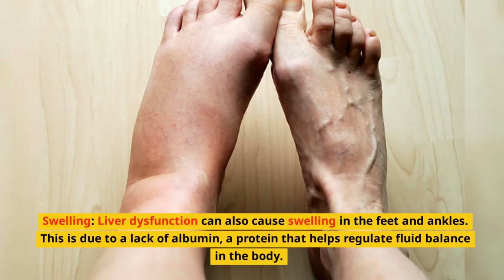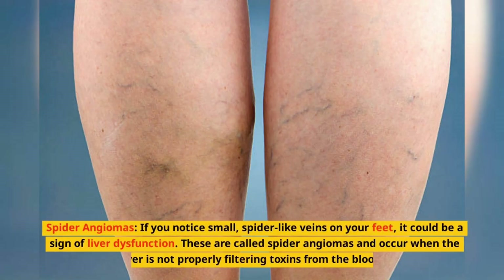Swelling. Liver dysfunction can also cause swelling in the feet and ankles. This is due to a lack of albumin, a protein that helps regulate fluid balance in the body.